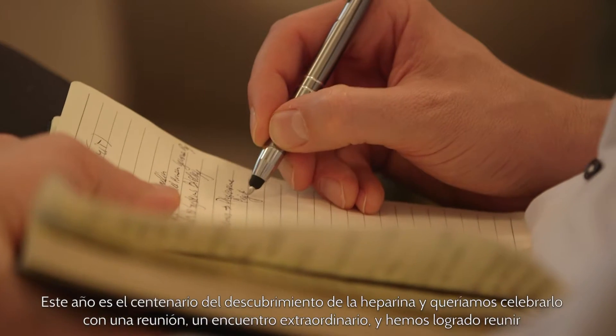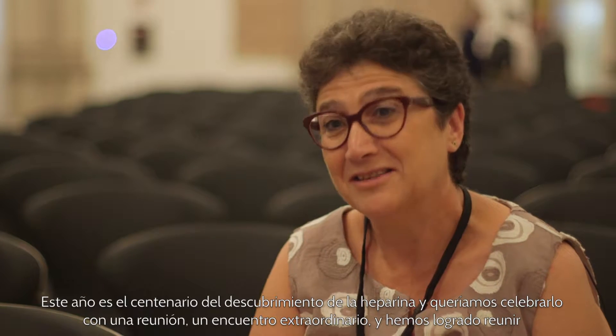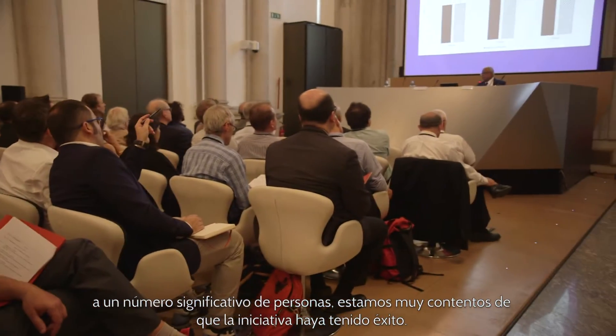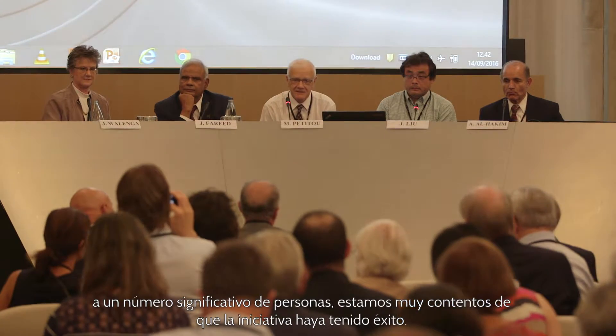This year marks the centenary of the discovery of heparin, and we wanted to celebrate this with a special meeting. We brought together a number of people and are very happy that the initiative has been a success.